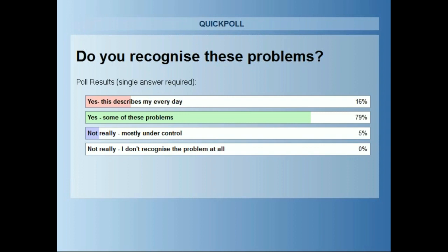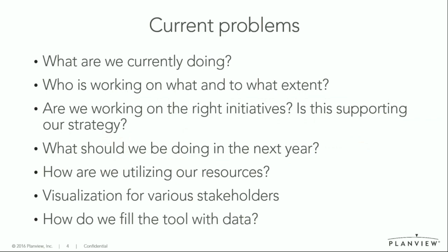16% have said yes, this describes my everyday. 79% have said yes, some of these problems. 5% have said not really, mostly under control. And no one has said not really, I don't recognize the problem at all.